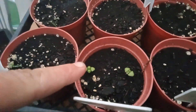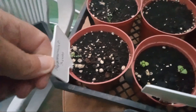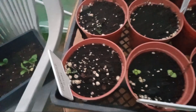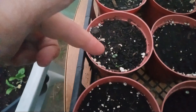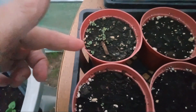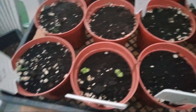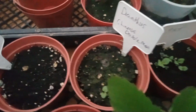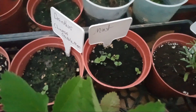That pot there has some basil coming; these two here do not. And then in here we have peppermint - three pots of peppermint - and as you can see it is coming along in different places. This one here is doing pretty good. And then over here somewhere I got a pure mint - there it is right there - it's doing pretty good.